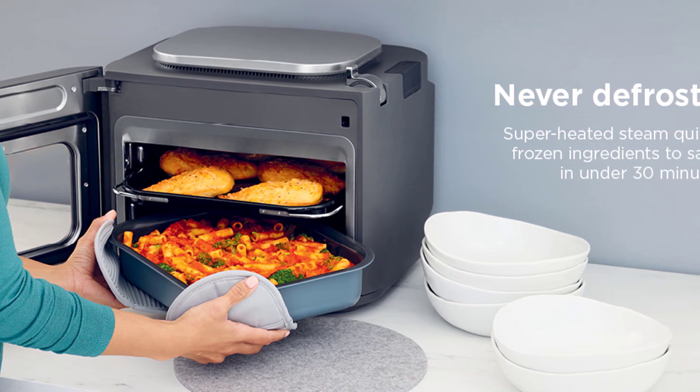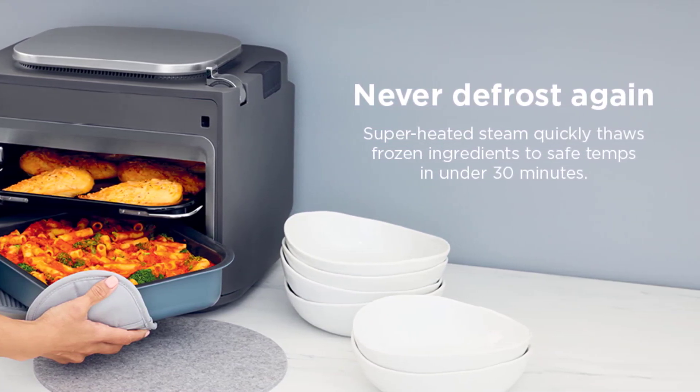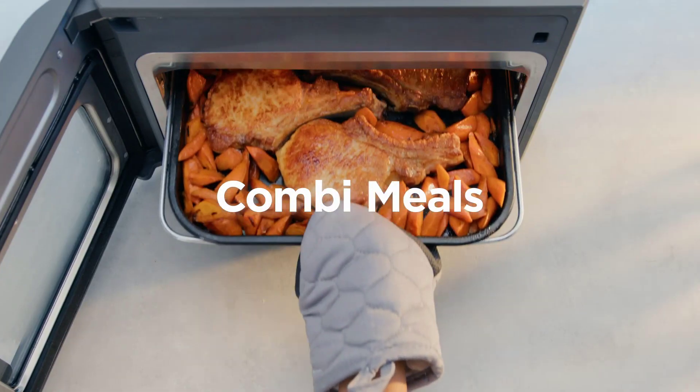Are you often in a hurry or forget to thaw your ingredients? No problem. The Ninja Combi can take frozen food from the freezer to your table in under 30 minutes. Thanks to superheated steam, your ingredients will be safe to eat and cooked to perfection in no time.